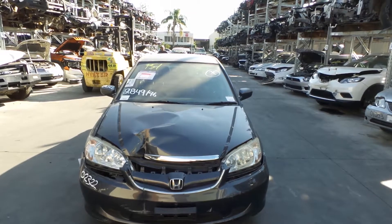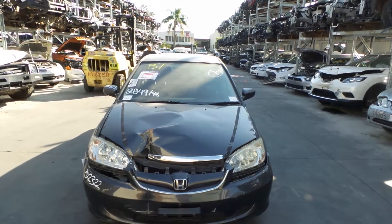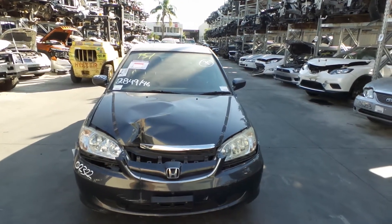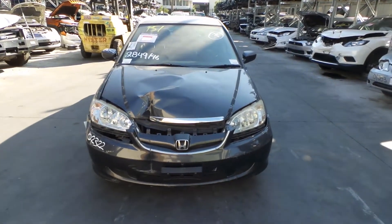This shape runs from the 2nd month 2004 through to the 12th month 2005. It has a D17Z1 1.7L 4-cylinder petrol engine backed by a 5-speed manual front-wheel drive transmission.